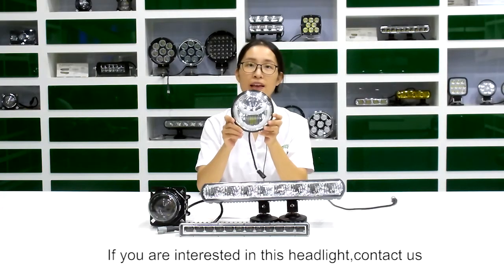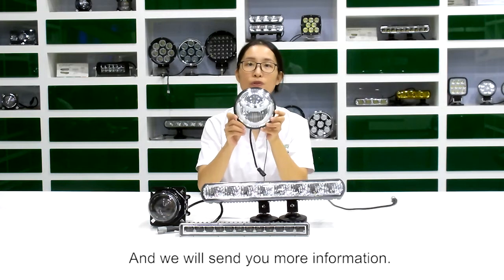If you are interested in this headlight, contact us and we will send you more information.